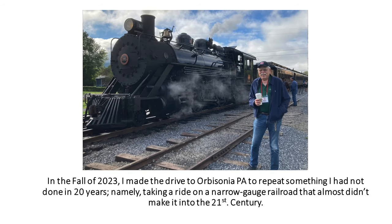In the fall of 2023, I made the drive to Orbisonia, Pennsylvania to repeat something I had not done in 20 years — namely taking a ride on the narrow gauge railroad that almost didn't make it into the 21st century.